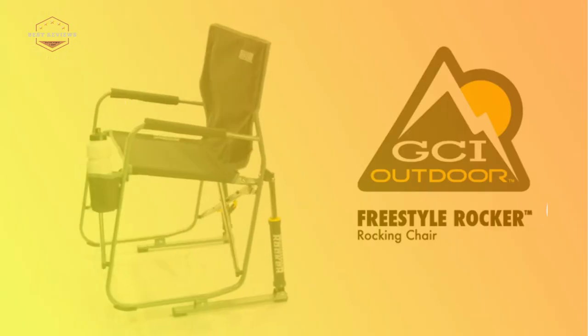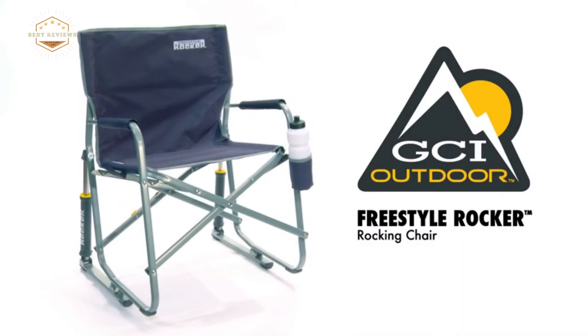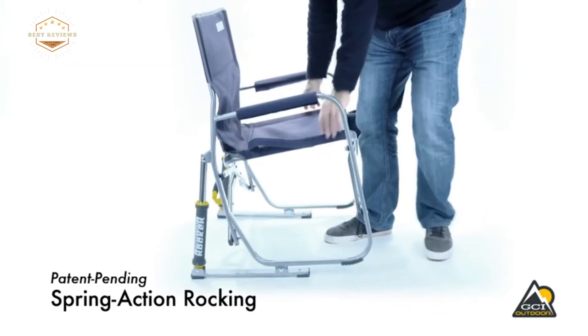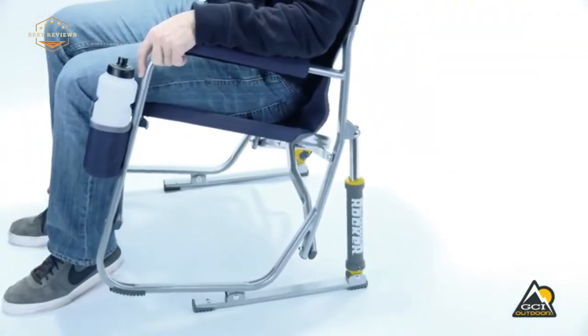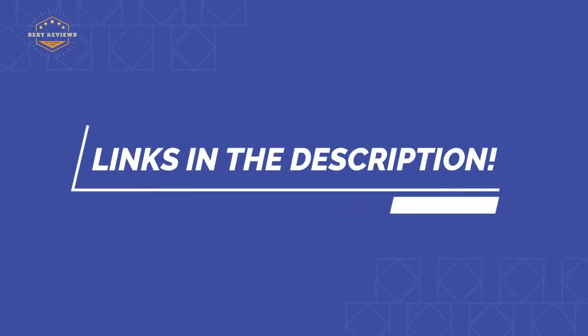In this video, we are going to show you the top 5 best camping chairs in the marketplace. We have selected them based on their quality, performance, and price. We've done sufficient research to find them. If you are trying to find out which camping chair is the best, here is the video for you. Stay with the video till the end — after watching, you can simply pick the right one. Check the description for links to find out the price of the items included. So, let's start.